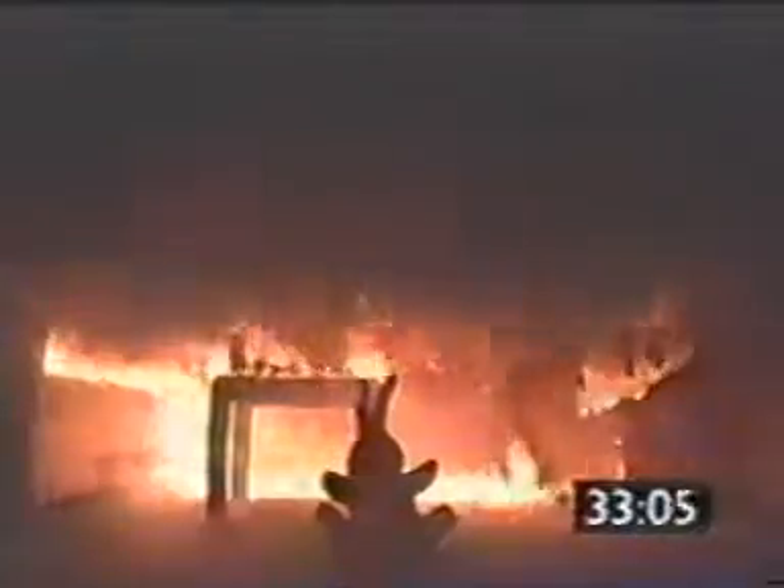When a fire grows unchallenged, everything that will burn ignites. In this case, only 33 seconds after the Christmas tree caught fire.